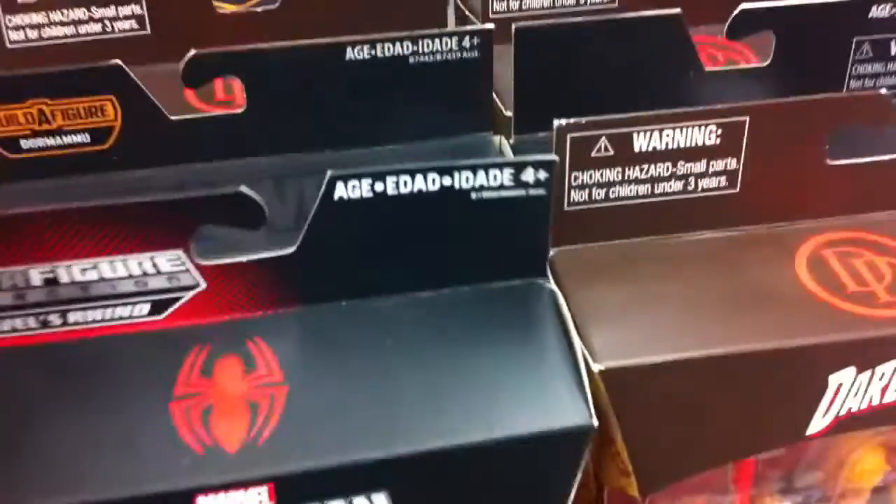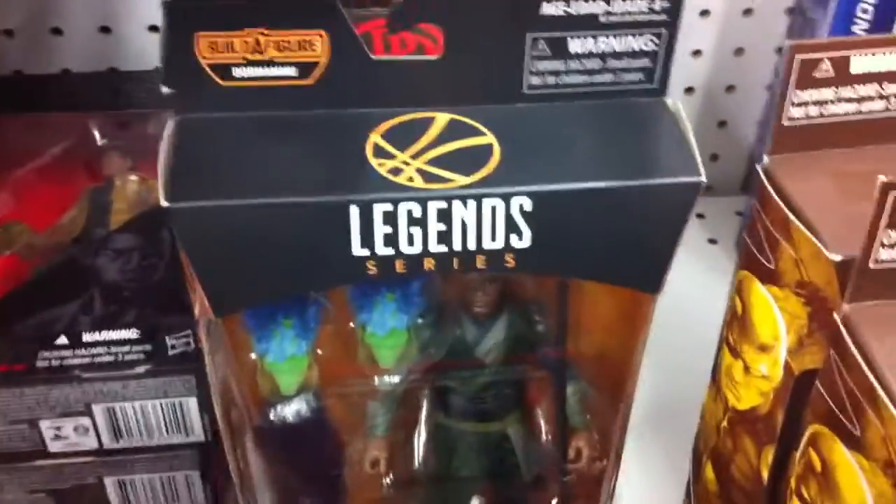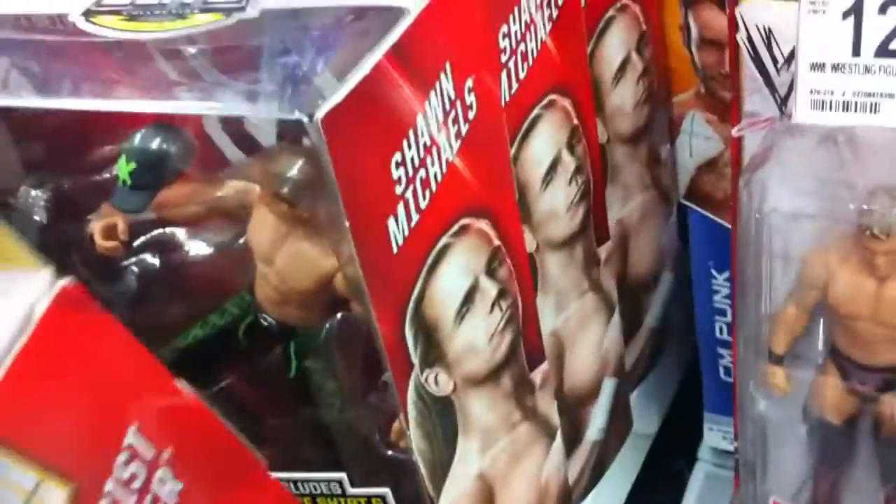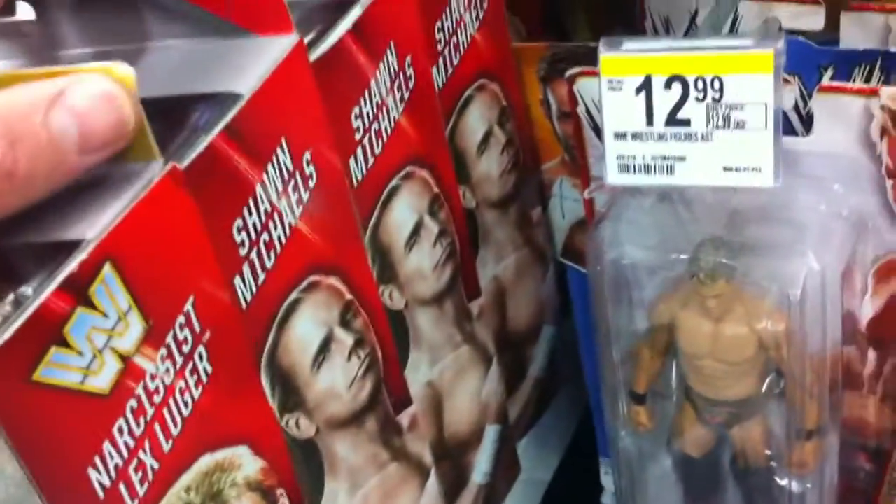Let's see what they got - they got Enchantress, another Daredevil. I got more Mortar. Nothing I really need. Nothing in the Walking Dead section. I'm always thinking I might find Maggie or Glenn at a Walgreens. They still got three or four Shawn Michaels here basics - I'll never sell.